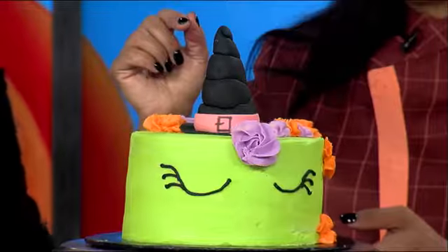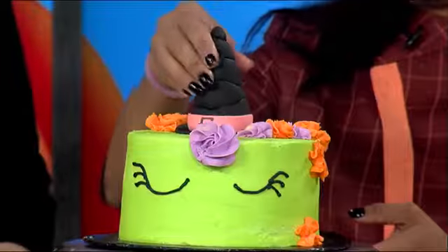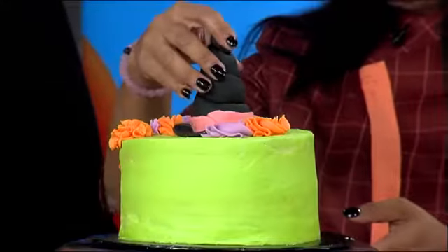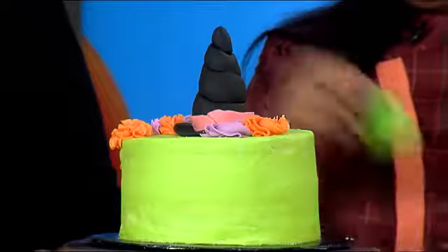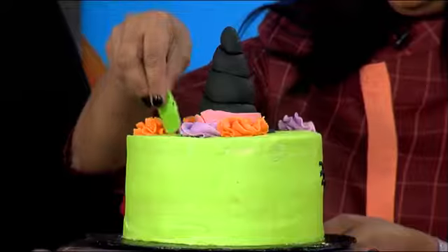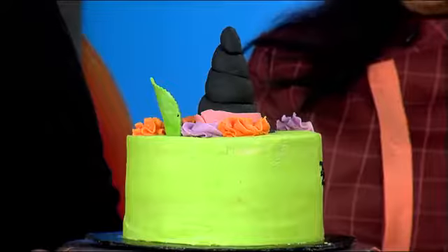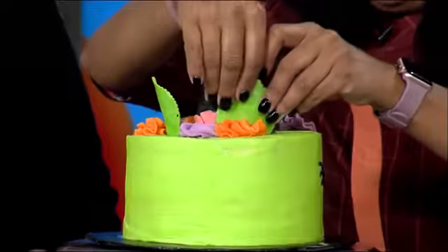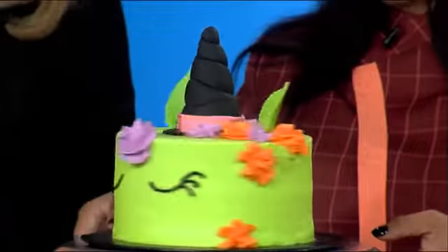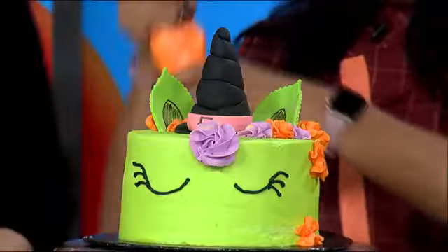You can get fondant in most locations now — it used to be hard to find, but now you can get it, and it's almost like modeling clay. Then we are going to add two ears — I'm just going to poke them in. Any colors you want. I just used an edible marker to draw some lines in there for detail on the ears.